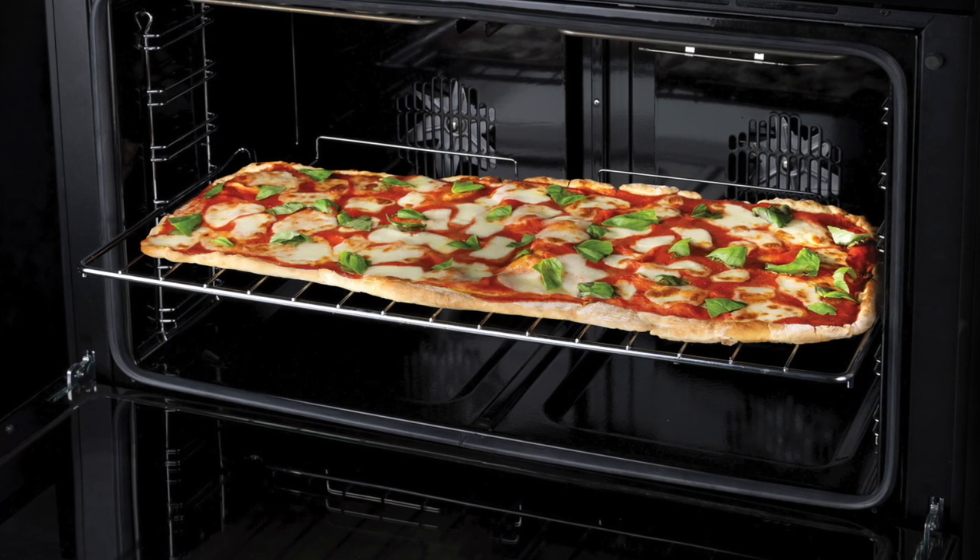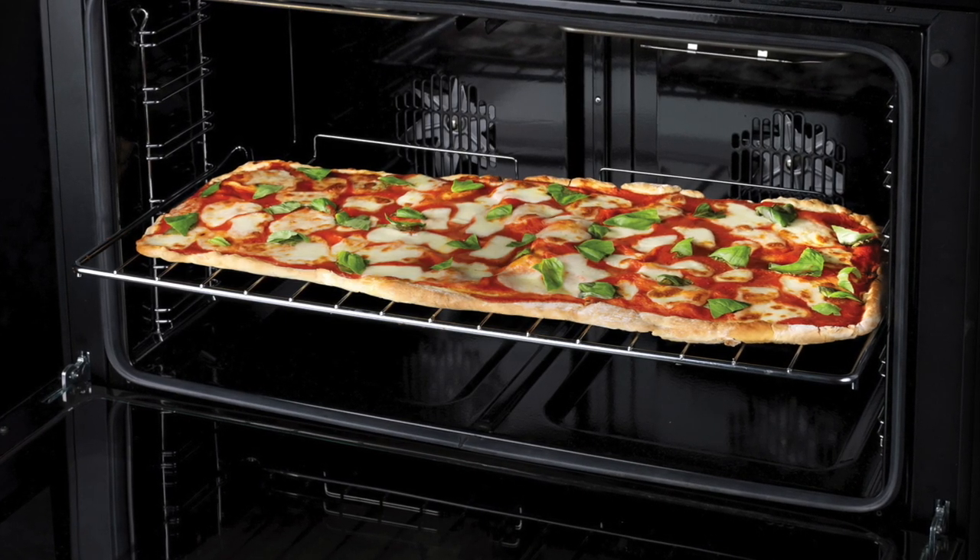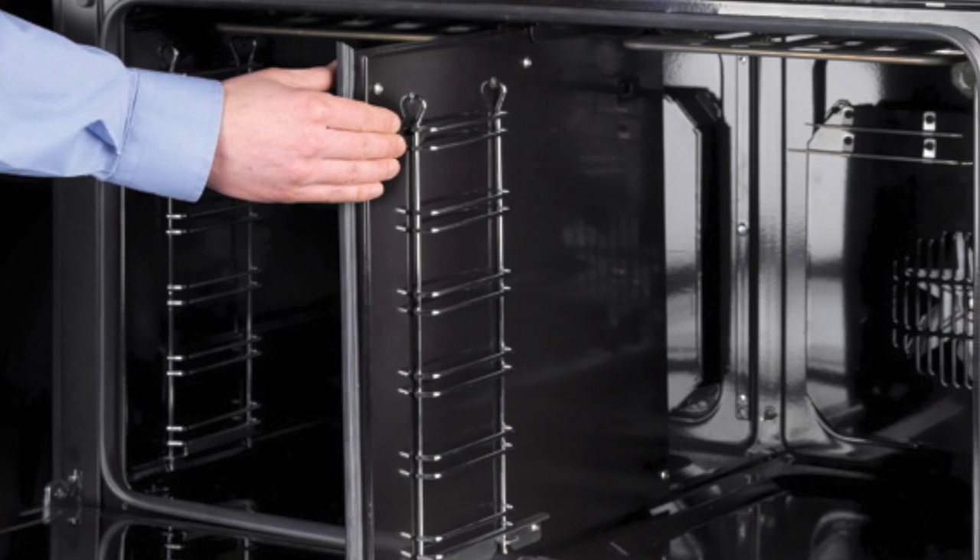Another thing to consider when looking at freestanding cooking is your style of cooking and how you like to use the ovens — whether you would prefer a single larger cavity or smaller cavities. The difference is that with a larger cavity you can fit larger trays and you can feed a lot of people out of that one oven.